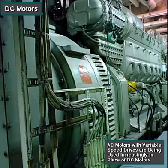Keep in mind, though, that recent technological advances are allowing computerized controls and variable speed AC motor drives to be used where only DC motors were used in the past.